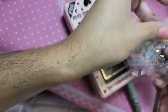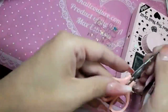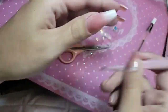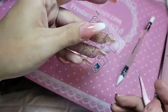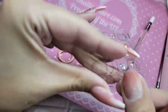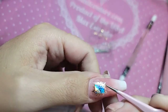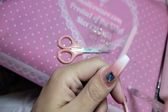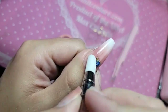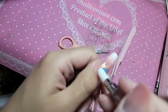To blend in that cuticle we just do a little bit of our non-acid primer so that way it doesn't burn or irritate the skin — it just melts it just enough so that you have a really beautiful transition between the nail and the press-on. Remember, there are three essential tools for doing stickers: our pink scissors, pink tweezers, and silicone tool. So let's pick up this beautiful design and place it, then press it down so that way it is just beautiful.